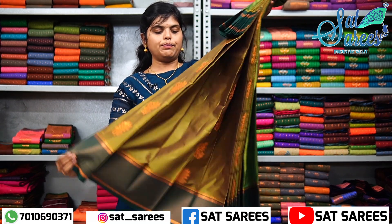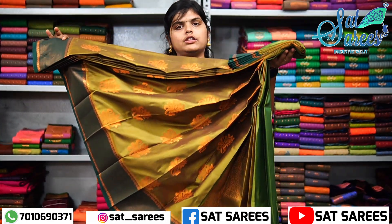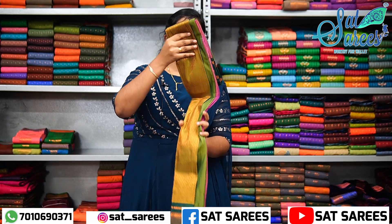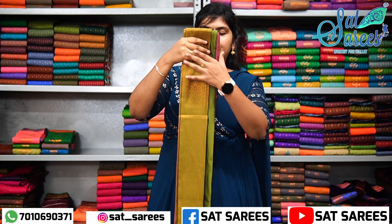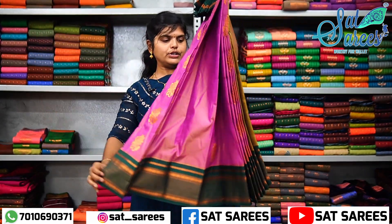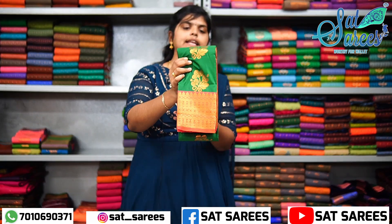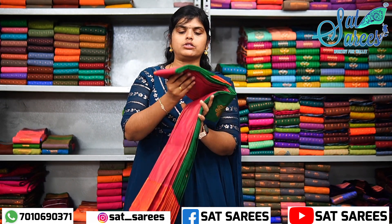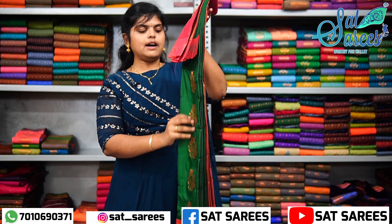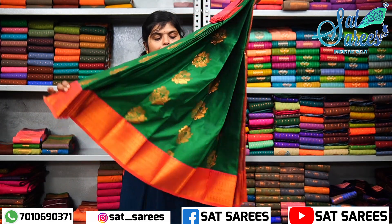This is the full view with a unique design. This is a pink color with a bottle green color and a green color shade. This is a different color — a green color with an orange border. The blouse is a double shade. Here is the full view with a different pattern and a unique design.